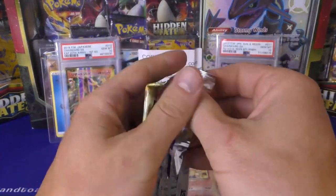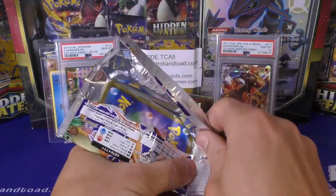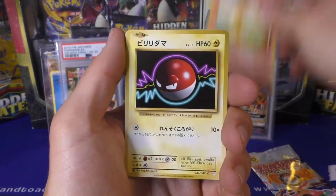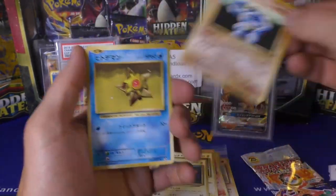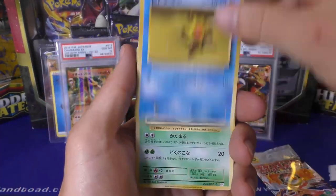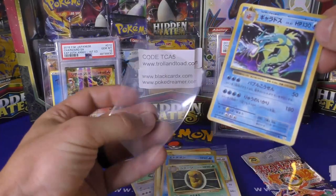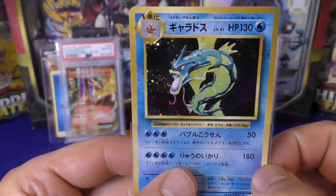I sometimes get a little absent-minded and blaze right through talking and forget to do the pack trick - but in this case it worked out because we got the Charizard. Got the Pokedex and Raticate, Kakuna, and oh - Gyarados! A nice one too, got a swirl right beside his mouth. Put this one in the sleeve. I like these CP6 packs, I can see why the boxes are over $2,000.